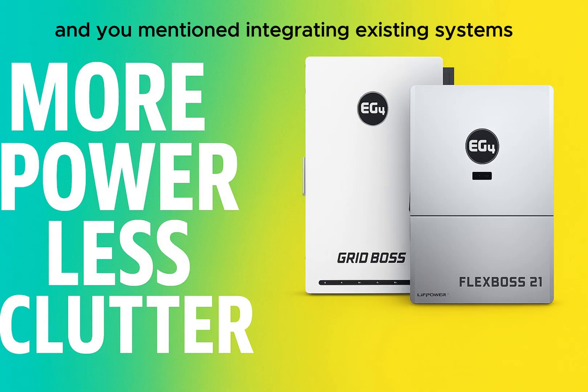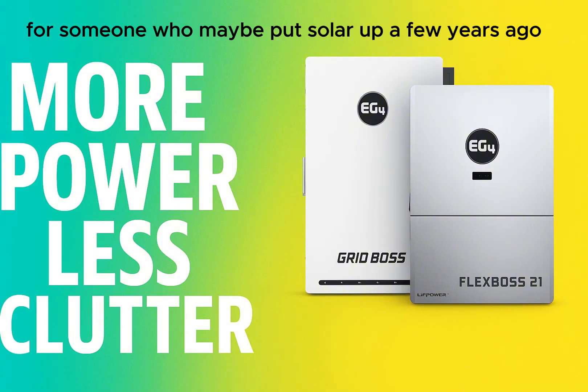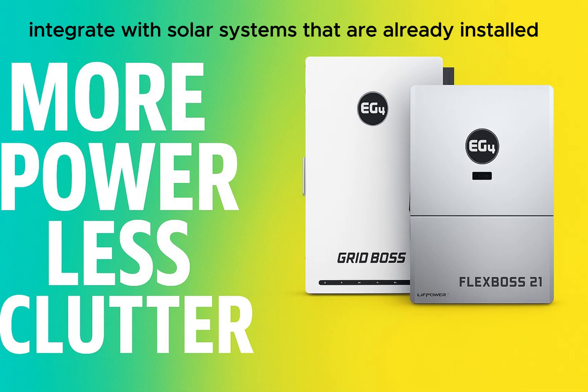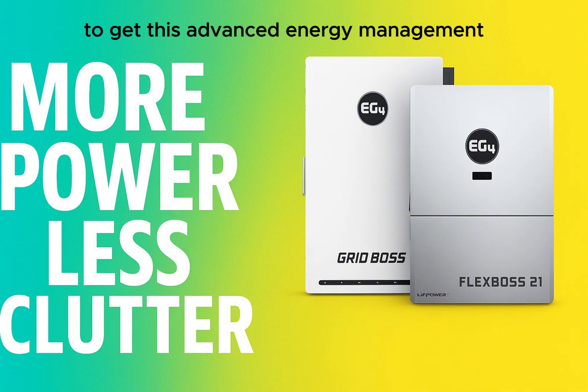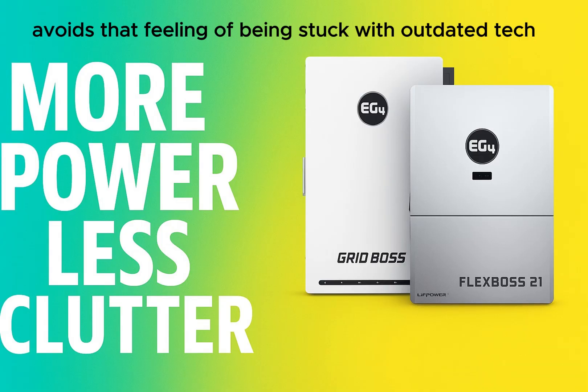The AC coupling feature is a big plus. It means the GridBoss can integrate with solar systems that are already installed, even if they use older types of inverters like string inverters. You don't have to tear out a perfectly good system to get this advanced energy management — you can build on what you already have. It makes upgrading much more cost-effective, leveraging your previous investment.